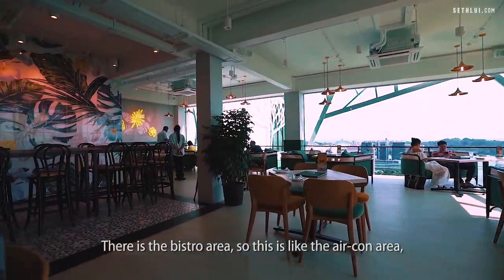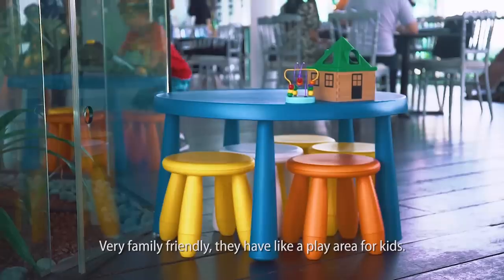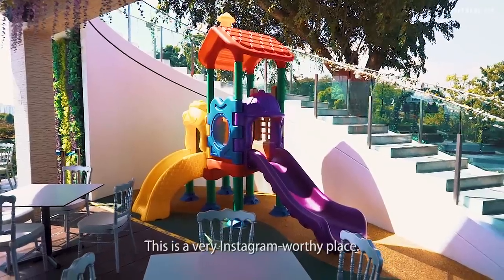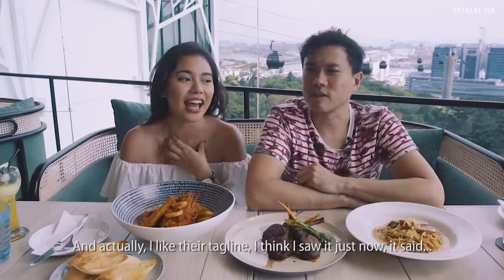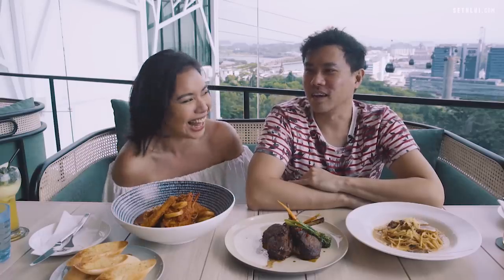There's a bistro area which is air-conditioned, and then there's an outdoor area too. Very family friendly — they have a play area for kids. This is a very Instagram-worthy place, and I love their tagline: 'elevated dining.' I thought that was so clever. Literally.